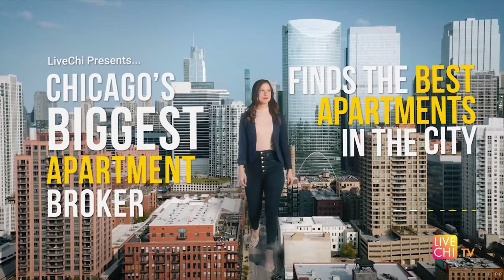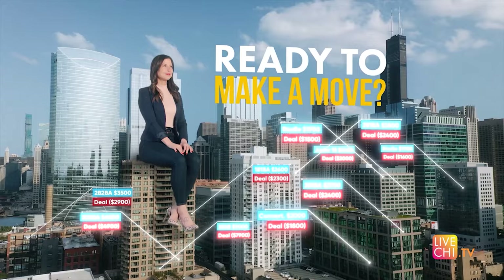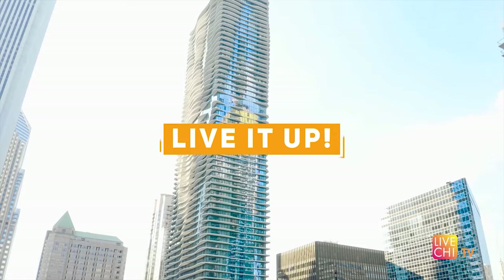If you're looking for luxury in Chicago, you've come to the right place. We find you the best apartments in the city so you don't have to. Subscribe to our channel and see what it's really like to live in the Windy City's top properties.